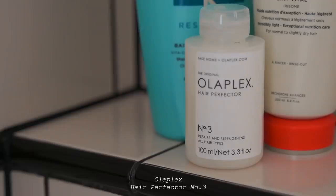Once I've shampooed my hair I will be using the Olaplex Hair Perfector No. 3, and I've been using this for a while. I use it around once a week and it really helps to bond my hair. As I mentioned, I have a lot of breakage and split ends and this just helps to repair it.